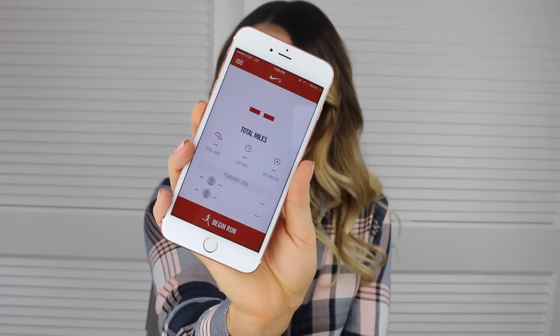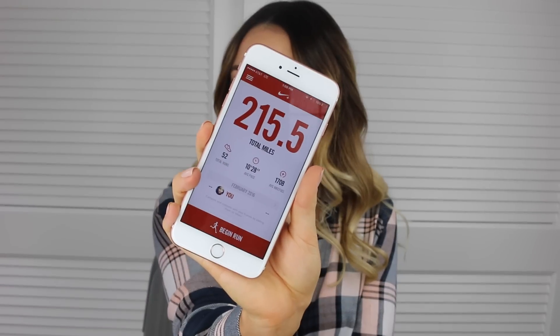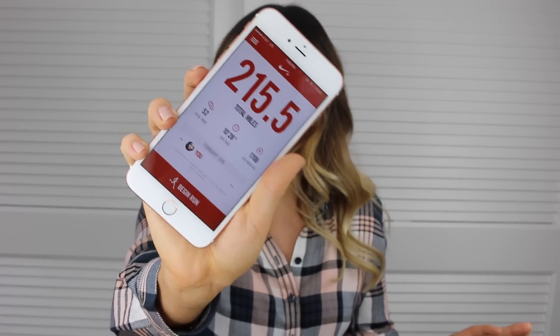Next is the Nike Running app. This is really cool if you run outside — I used to run outside all the time, but I don't anymore since it's winter and I work out at a gym. I keep it on the front page because since I've had this app I've run over 215 miles, which is just ridiculous. I'm really proud of that so I'm going to keep it forever.